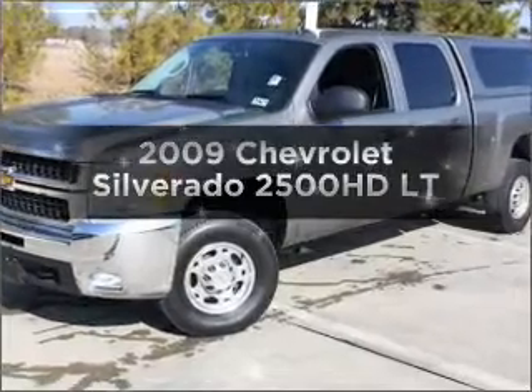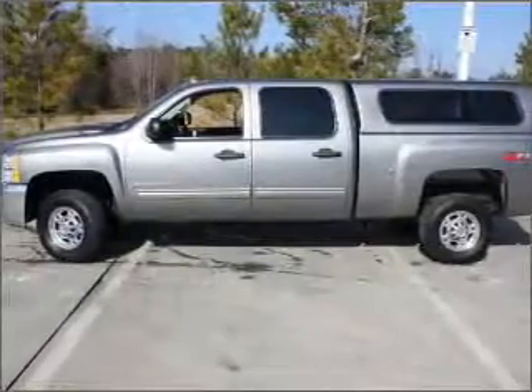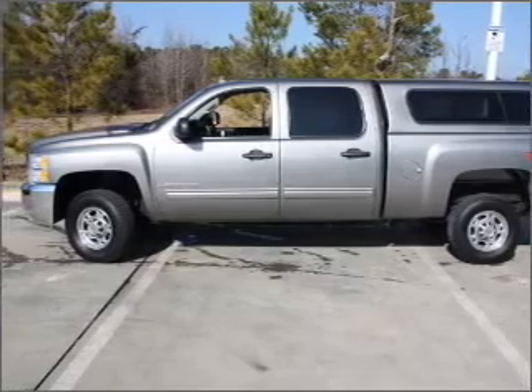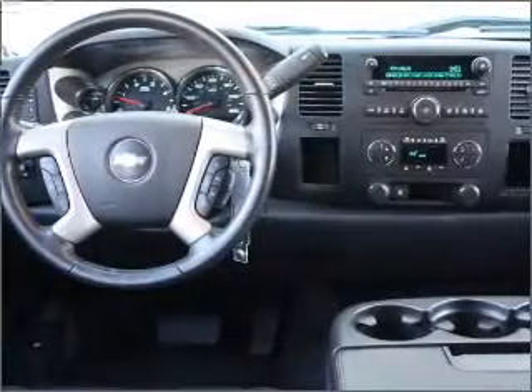Introducing the 2009 Chevrolet Silverado 2500 HD. If you're looking for a first-rate auto, this one could be yours today. With a powerful eight-cylinder engine that responds smoothly to its six-speed automatic transmission, the anti-lock braking system will keep you safe on the road.